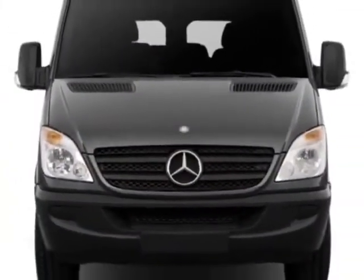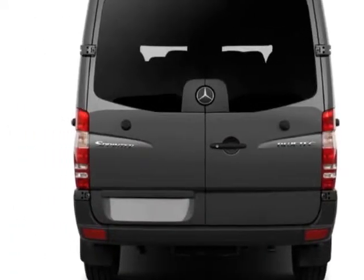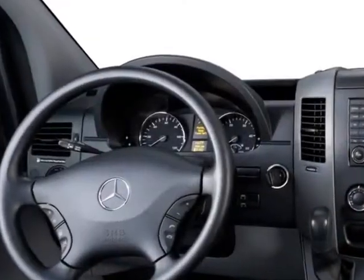For your protection, this vehicle has an extended warranty. This Sprinter Crew Vans boasts a 3.0 liter engine and has a 5-speed automatic transmission.